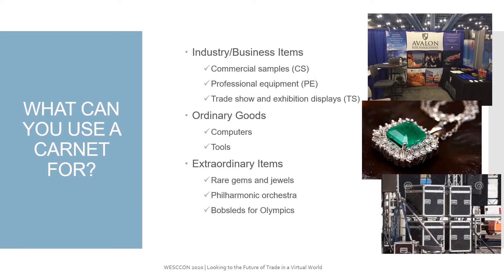What can you use a Carnet for? Industry and business items such as commercial samples, professional equipment, trade show and exhibition displays, ordinary goods such as computers and tools of the trade, as well as extraordinary goods — gems, orchestras, bobsleds for the Olympics.